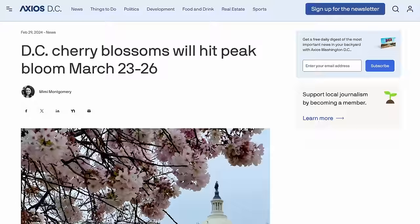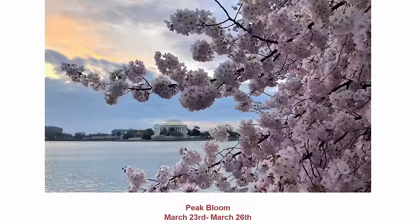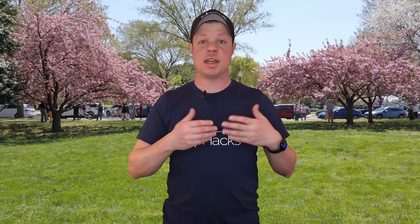Every year on approximately March 1st, an initial prediction is made and that date is spread all across traditional media and social media. Take these early predictions with a huge grain of salt. If you go on the official bloom watch website, it says forecasting peak bloom is almost impossible more than 10 days in advance. This year, that initial prediction was for a bloom 24 days in advance, and 24 is obviously a lot greater than 10. They will adjust that prediction as we move through March — it might stay the same or it might change. Please do not make your travel plans based only on that initial prediction. That's one way to create unrealistic expectations and a potential disappointment.